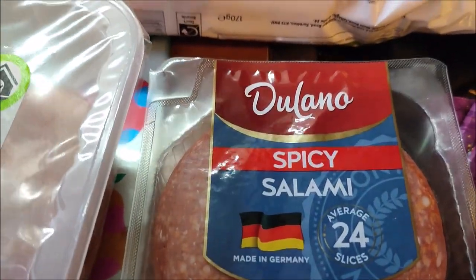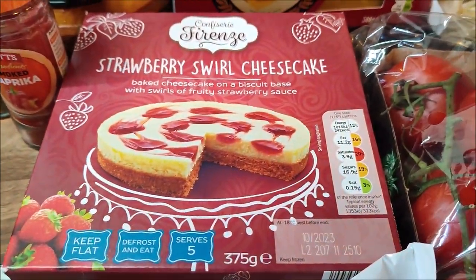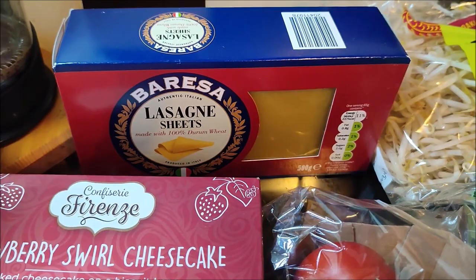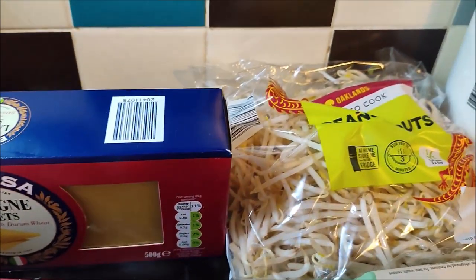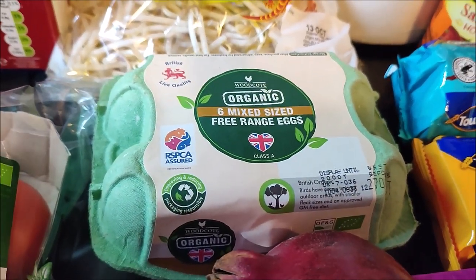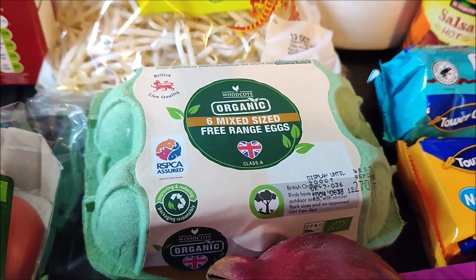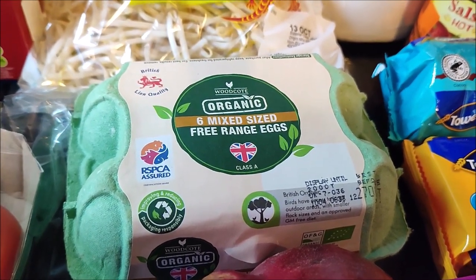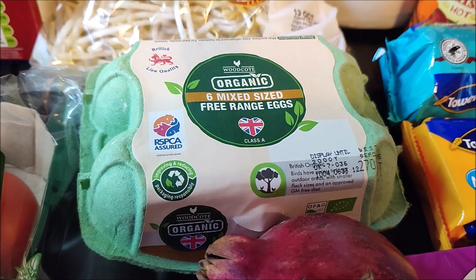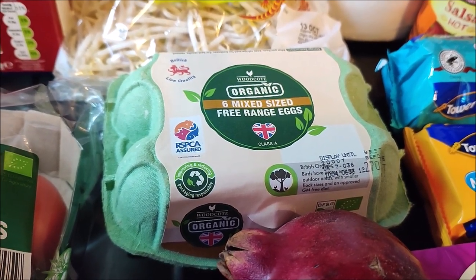I've got some spicy salami, a garlic baguette, a frozen cheesecake, some lasagna sheets, bean sprouts, and half a dozen eggs. We are still getting eggs from the chickens but not very many — we've gone from two a day down to one a day, so I'm buying a few eggs every now and then.